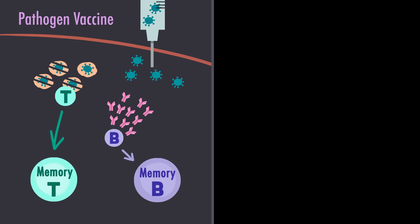T cells can themselves kill cells that were infected with the pathogen. But the most important part about the vaccine is the generation of memory cells. And these memory cells, if they encounter the same pathogen in the future, can respond to it — but now the response will be stronger and faster.